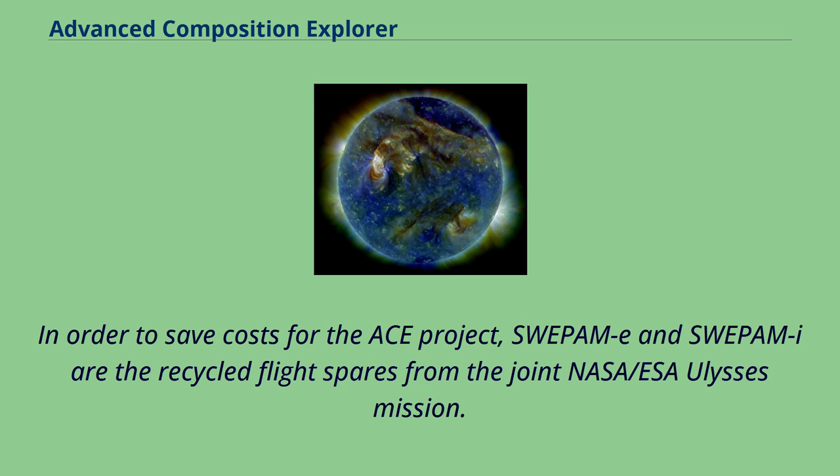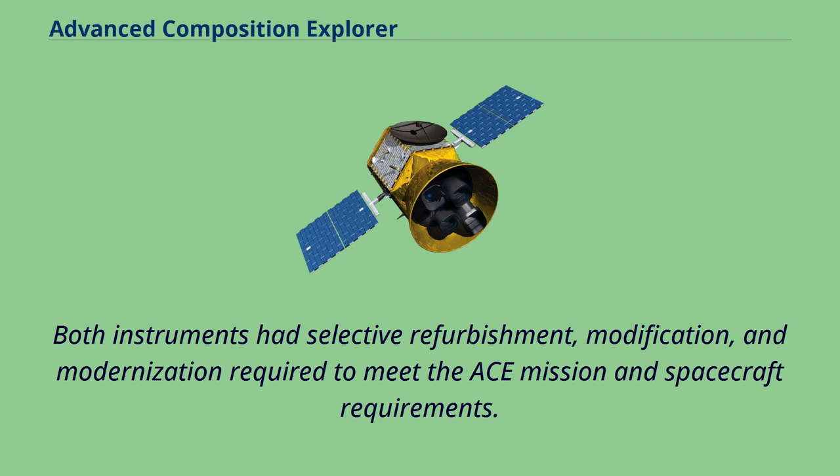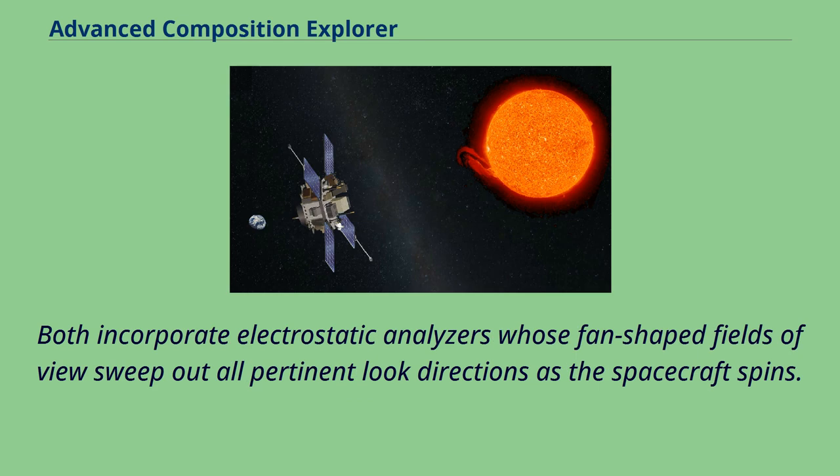Both instruments had selective refurbishment, modification, and modernization required to meet the ACE mission and spacecraft requirements. Both incorporate electrostatic analyzers whose fan-shaped fields of view sweep out all pertinent look directions as the spacecraft spins.